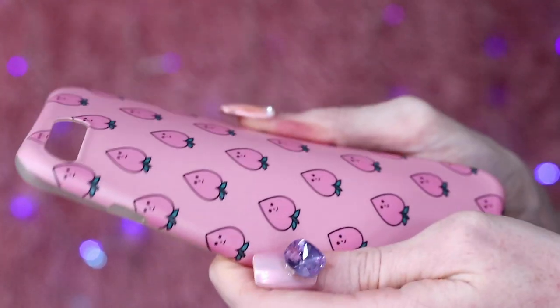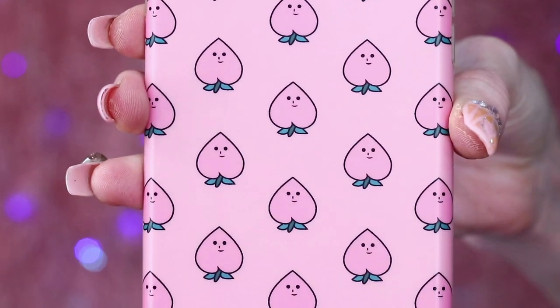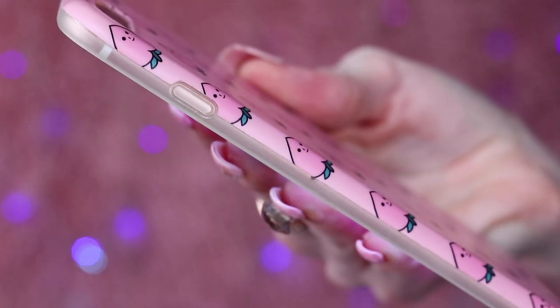This last case from AliExpress is covered in adorable little peaches. It's made of a matte plastic that's very smooth — not rubbery or silicone, but a matte plastic. The little peaches are so adorable. This one only came to about $5, and it's available for the iPhone 6, 6S, 7, and 7 Plus, though I've seen other listings with more phone sizes. I've also seen this print on Wish. This is an everyday phone case for me because it's very streamlined and thin, and it's got protective button covers on the sides.